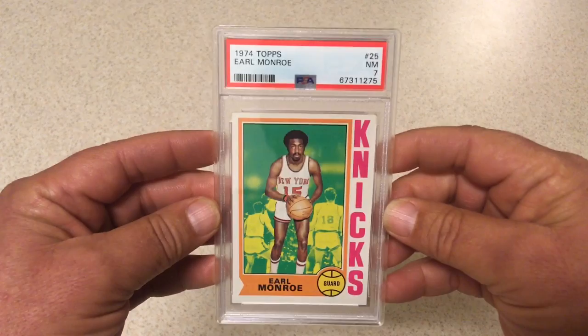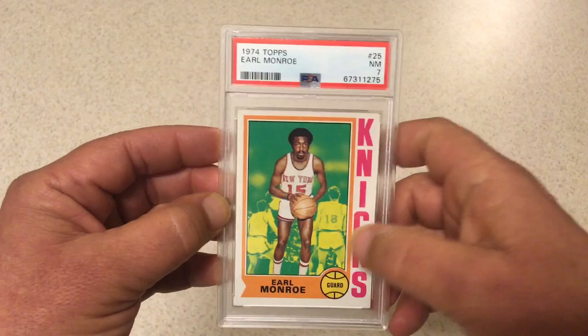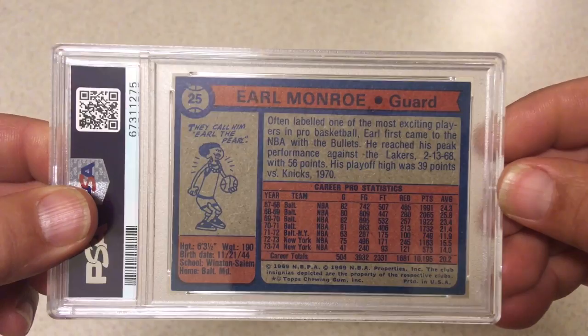Next we got 1974 Topps, back to Earl the Pearl Monroe. PSA 7. It's a good grade for that card — 1974 was a tough year to get centered. This one's got really nice registration, nice bright colors, that green is nice and bright. I'm definitely okay with a 7 on this one. It might have even done a little better than I was expecting, so we're alright with that one.